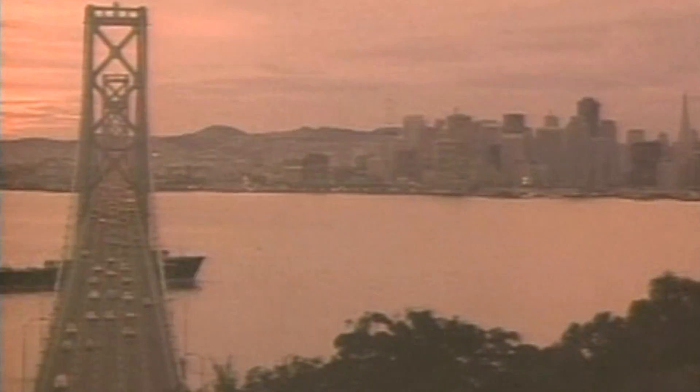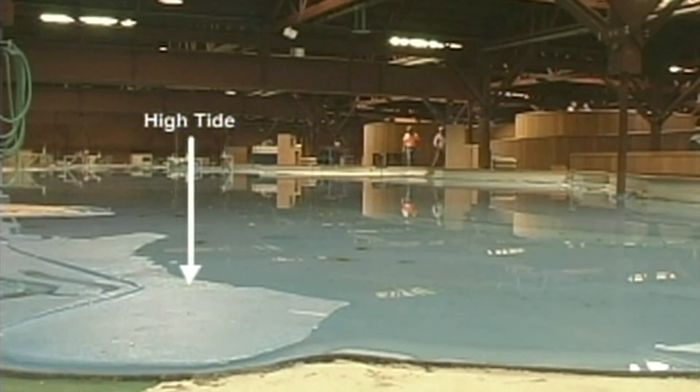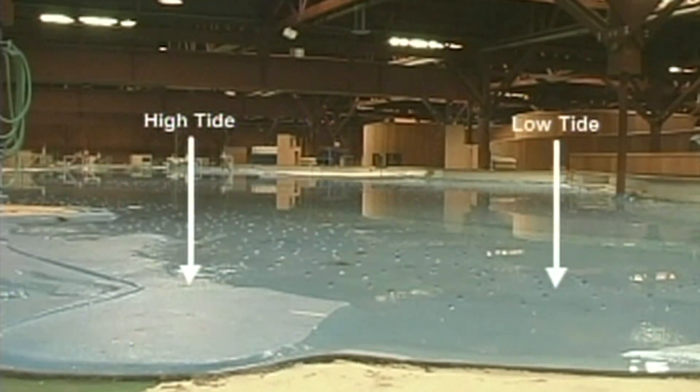A lunar day is like 24 hours, 54 minutes, and so many seconds. But in the bay model, that happens every 14.9 minutes. So every 14.9 minutes in the bay model, you have two high tides and two low tides. Mathematically, it's changing about every 3.78 minutes.